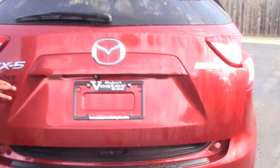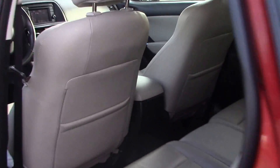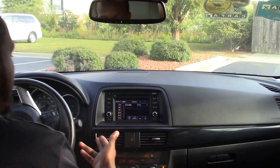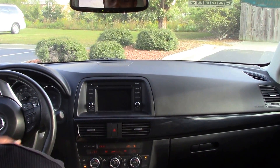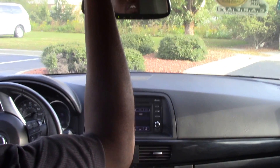Now for some features inside: we have your push button start, we have your backup camera that shows up on the screen, and we have your sunroof.